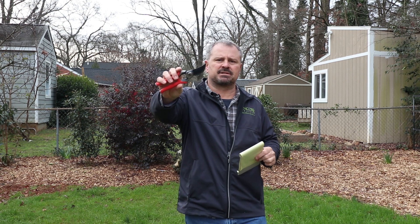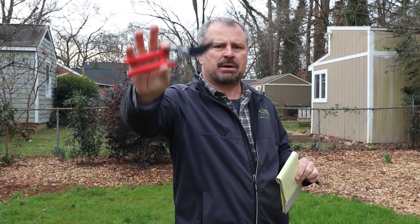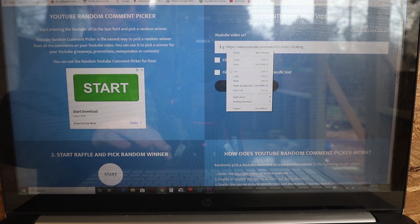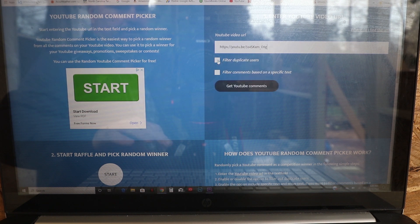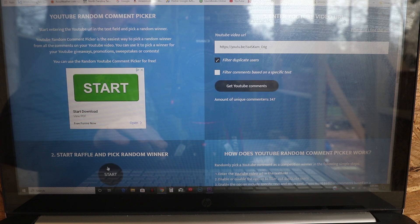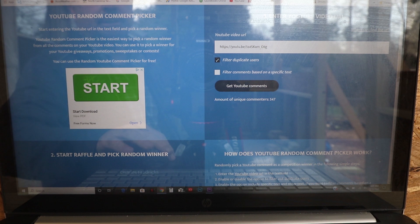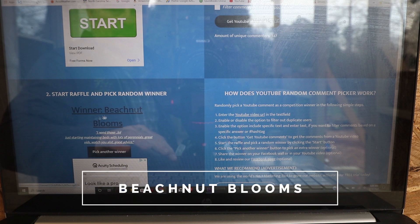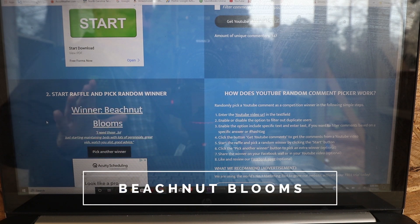So here's the YouTube drawing for the Corona Pruners — thanks again to Corona, this is a really nice pair of pruners, and I'll link them below this video. You just enter the video from last week, filter out duplicate users, hit 'Get YouTube Comments,' and it loads all the comments — 347 comments. Hit the start button and it randomly selects a winner. The winner is Beach Nut Blooms! Thanks to everybody for participating in the giveaway. Don't forget to ask questions down below and I'll see you next weekend.